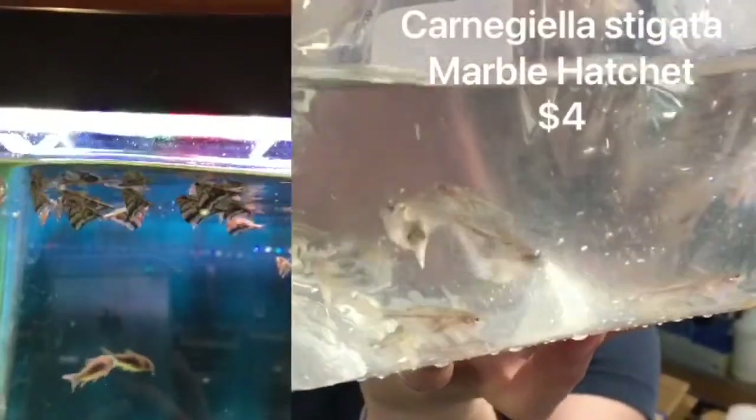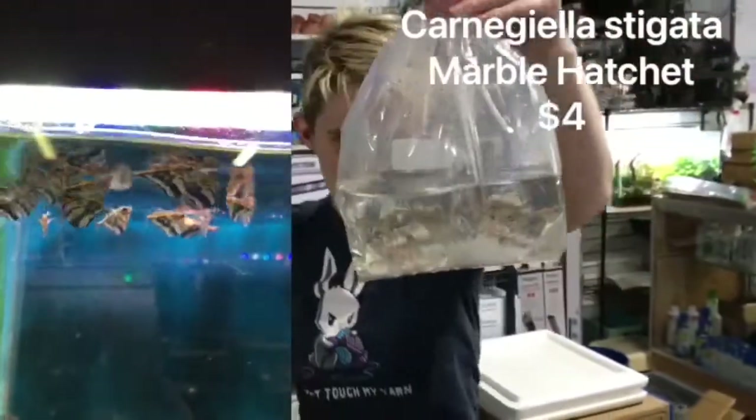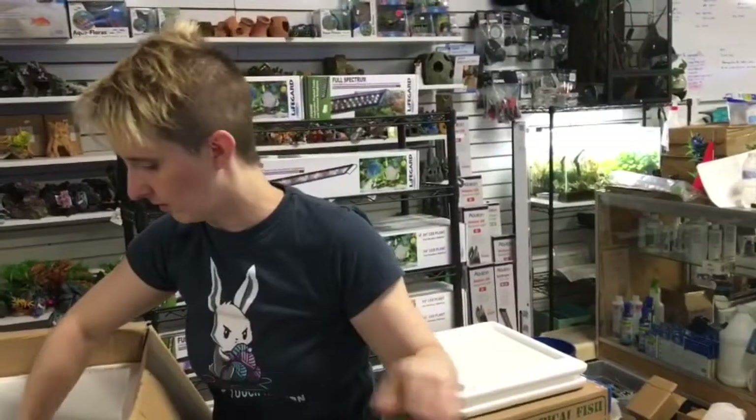Marble Hatchetfish — I haven't seen those in a little while. Nice to have those back in stock. A little on the small side right now, but once they fill out, it's really pretty.